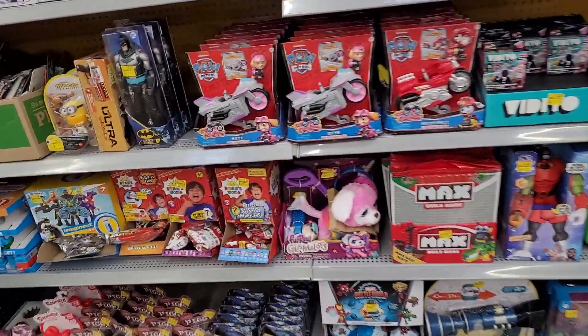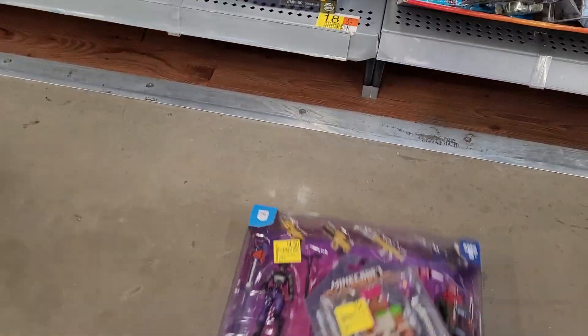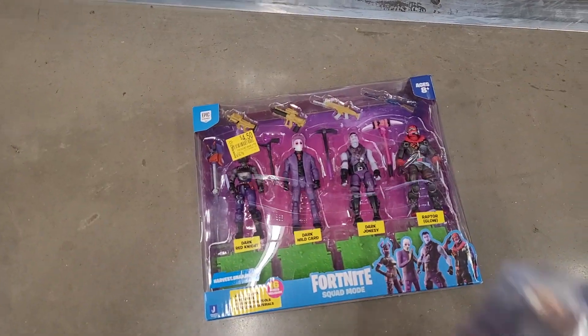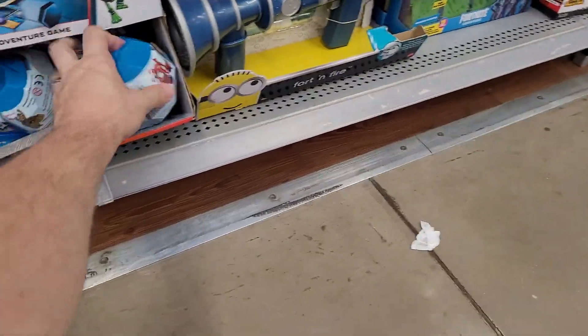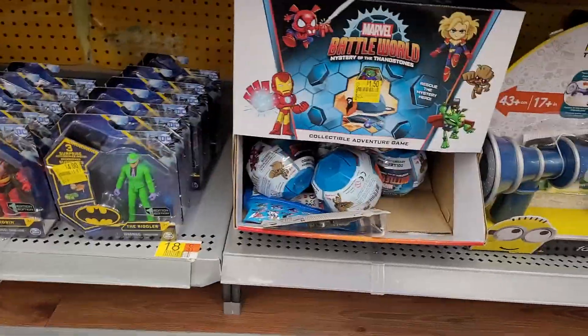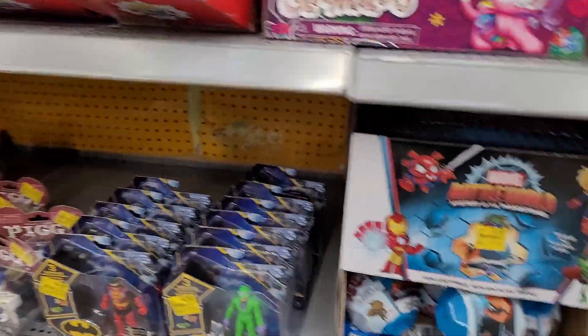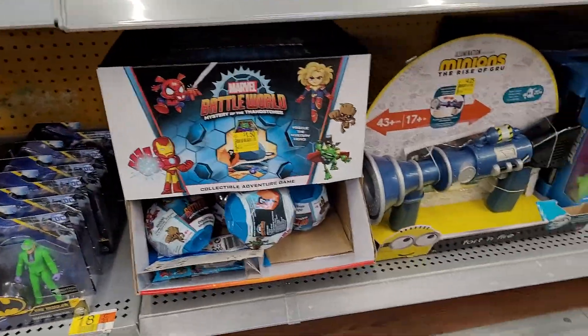Those guys are four dollars — four dollars for that whole thing! 75 cents for Minecraft Dungeons, these are a dollar fifty. I'll get two of those for my kids at least, should probably get more of those.